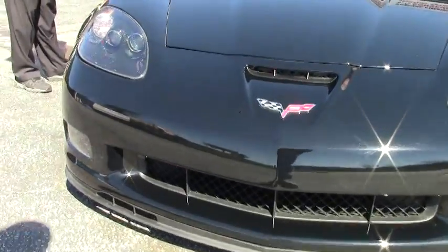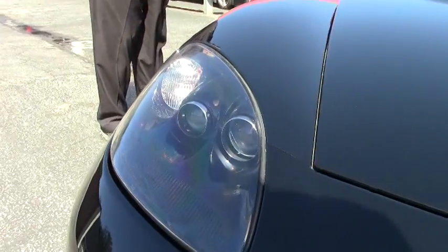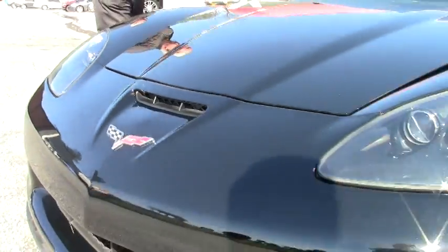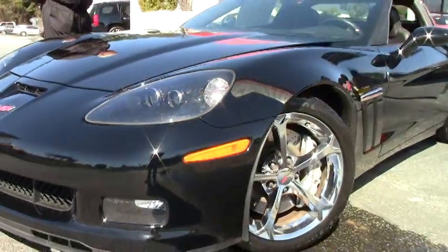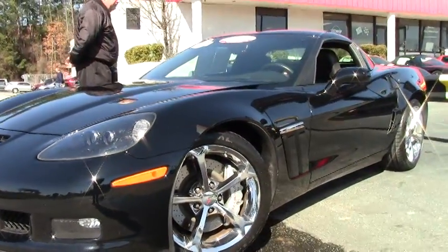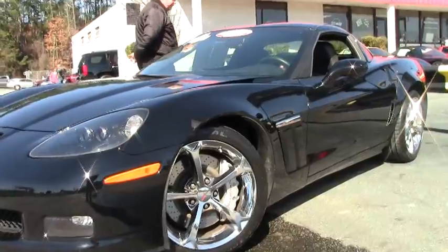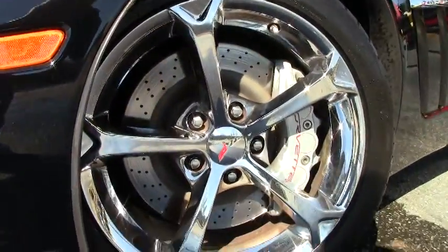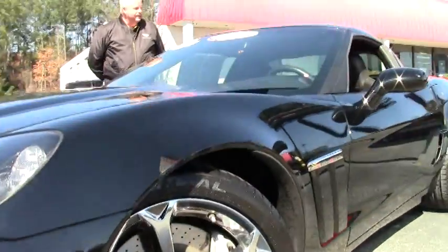You can see that it's got the chrome spider wheels. It has a Bluetooth package, Corsa performance cat-back exhaust, 6-speed manual, and it's an absolutely excellent car.